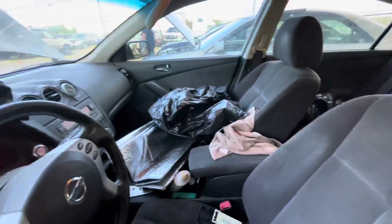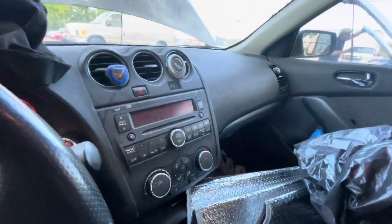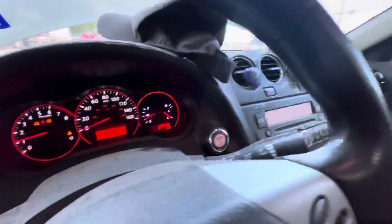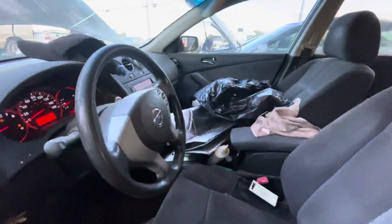On the interior, black cloth. Headliner looks good. On your mileage you have 207,000 miles, and available for action at alamoactionears.com.